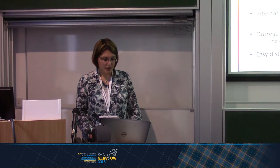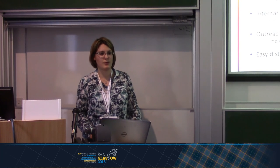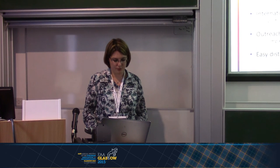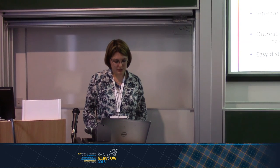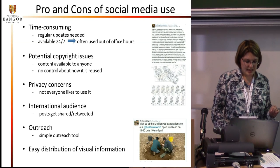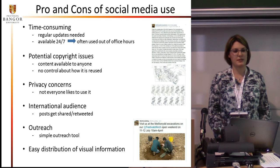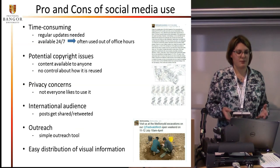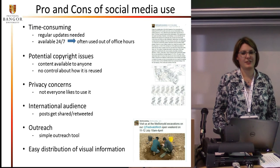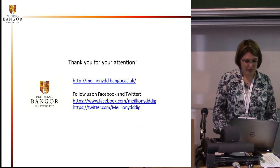The advantages of social media are that you have an international audience, and that the share and retweet functions make it easier to share content and reach more people than you would with just a website. It's also a simple outreach tool — information you can share easily with a lot of people. Social media is also an easy tool to distribute visual information, which is very good for archaeology, because we have a lot of nice pictures which are perhaps much more interesting to a general audience than a very dry archaeological report. That can help us share information about archaeology and get people interested. Thank you for your attention.